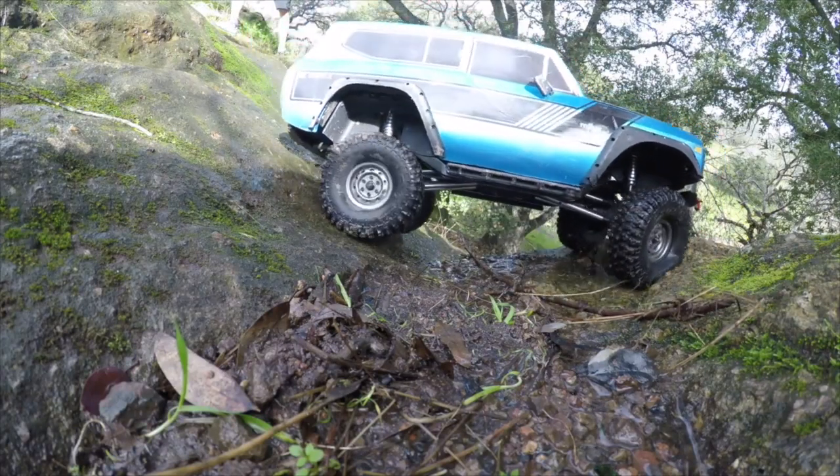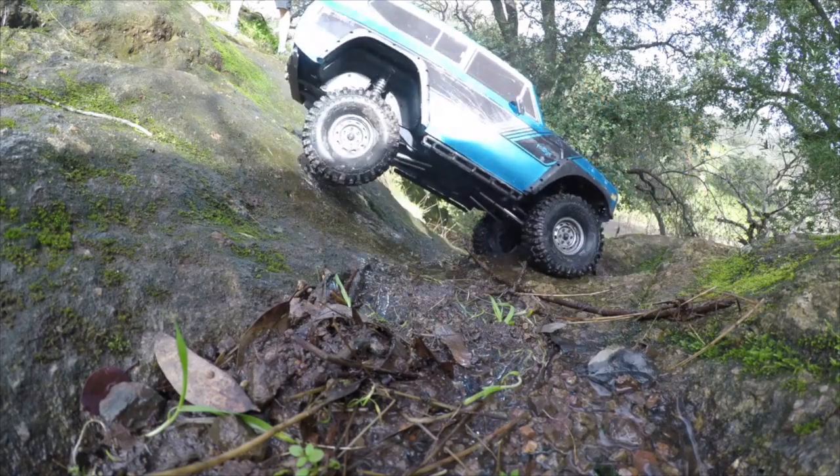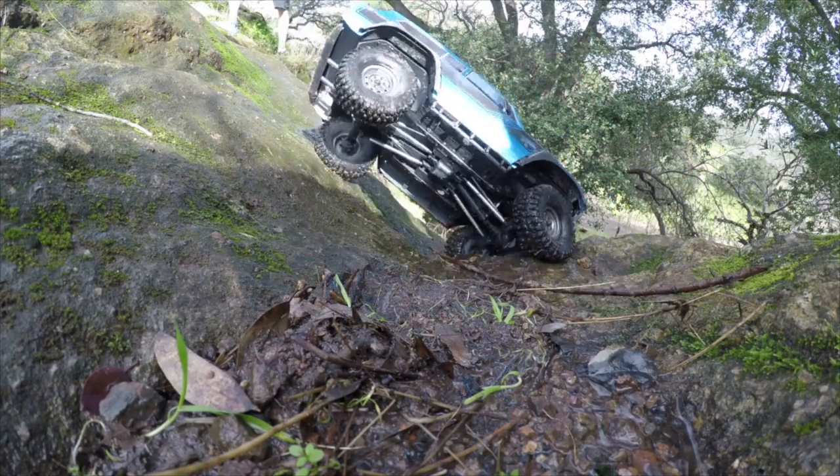Over here, the Gen 8 tries to get in position for a very steep hill, but that big body is its undoing.